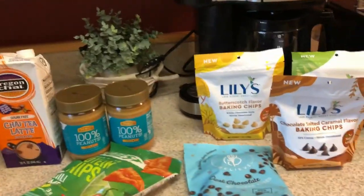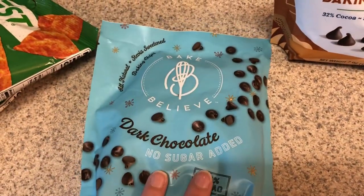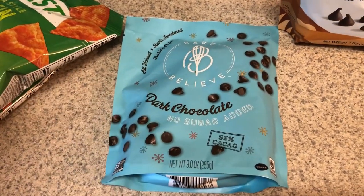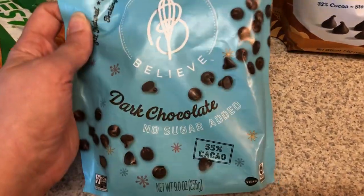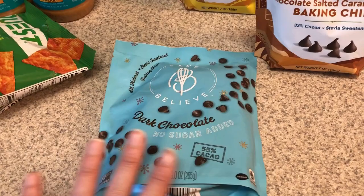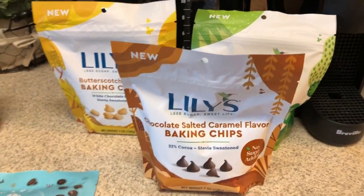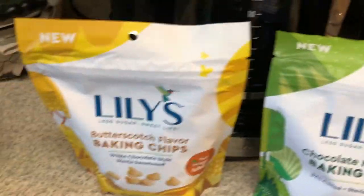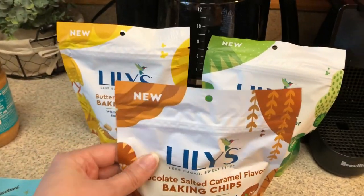This is really exciting — my Walmart has never, ever carried Lily's before. I always picked up the Bake Believe chips, which I love. So I have some dark chocolate. I have been making nut clusters — you just melt it down with a little bit of coconut oil, put it over some nuts, put them in the freezer, let them freeze up and then store in the fridge. So good. I needed more dark chocolate, plus I'm working on a recipe. And Walmart now has all the new Lily's flavors — chocolate salted caramel, chocolate mint, and butterscotch. Check your Walmart! I'm going to do separate batches: a butterscotch batch, a chocolate mint batch, and a salted caramel batch, each with mixed nuts.